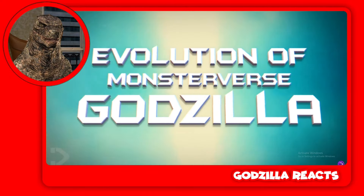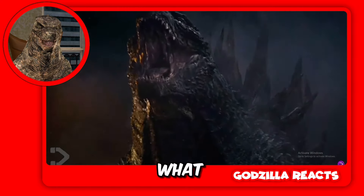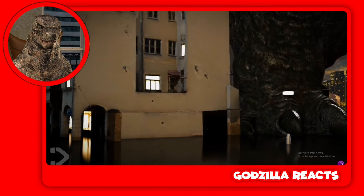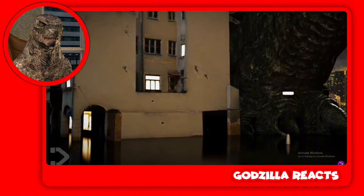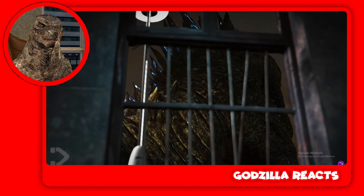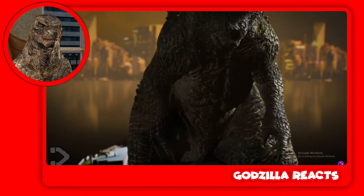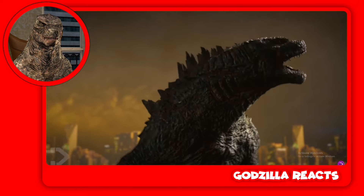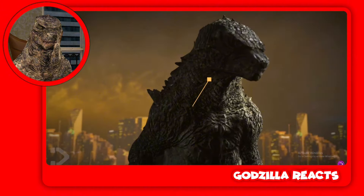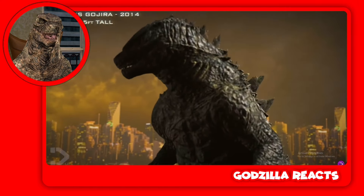Be sure to stick to the end where we put the designs to the test to see which is the best. Let me know in the comments which design you like the most — I think my favorite is probably 2019. Now we got 2014, the one that started it all. I miss 2014, I think I'm gonna watch the movie soon.